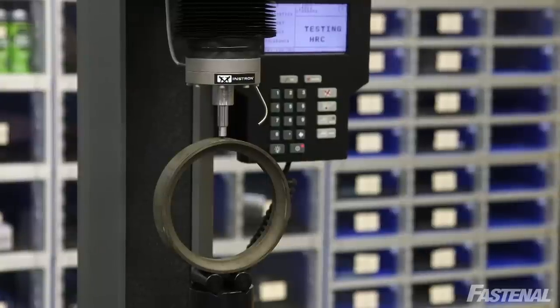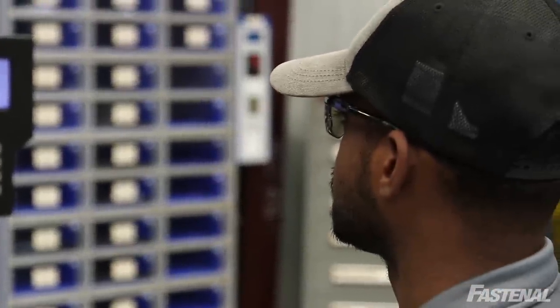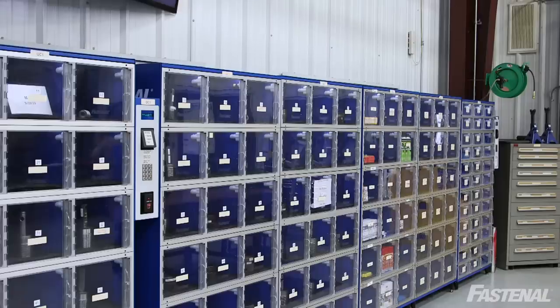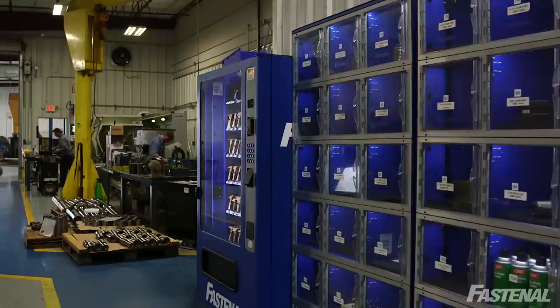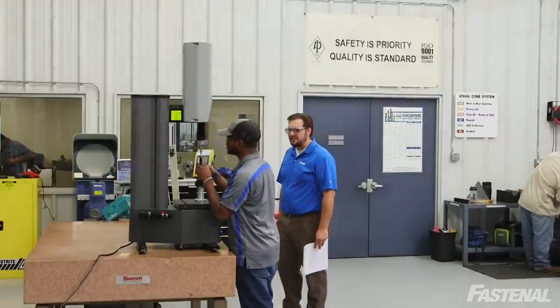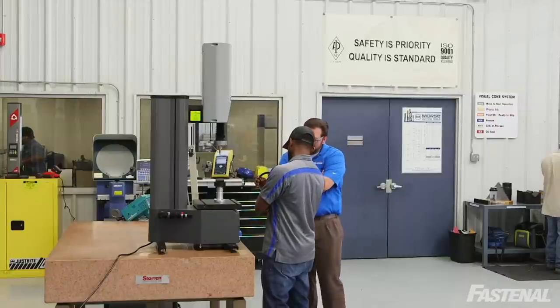We have several thousand gauges that we run through different check-in and check-out processes. Our most effective one is the one we're utilizing with Fastenal. They have different cabinet sizes, so it allows us to put gauges of different sizes in those pockets or openings and get them in and out. We know where they are at all times, and the management side of having to chase that gauge physically throughout the facility has really diminished.